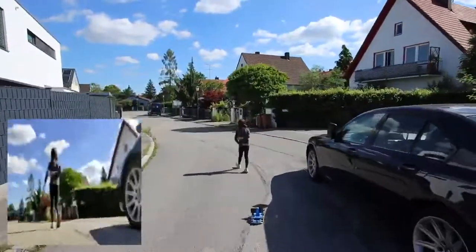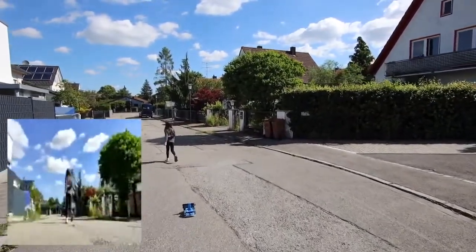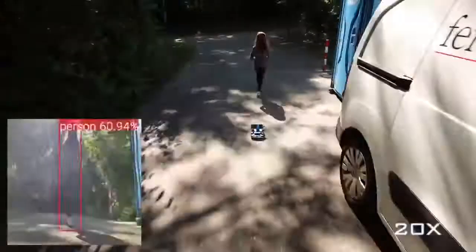Our robot is able to follow a person reliably in unstructured outdoor environments. We also conducted extensive quantitative experiments in a controlled indoor environment; the results are reported in our paper. We tested 10 different smartphones and found that even mid-range phones are capable of following a person.